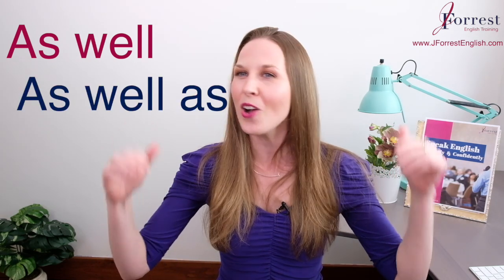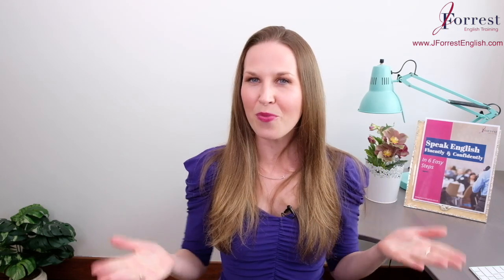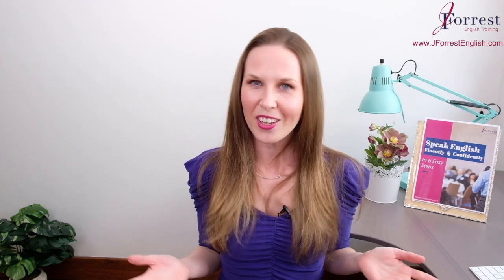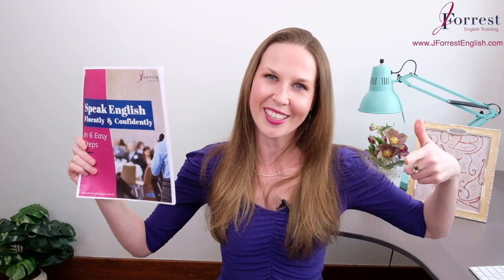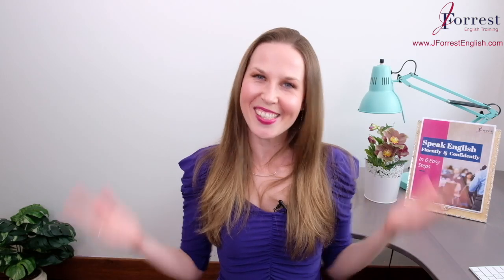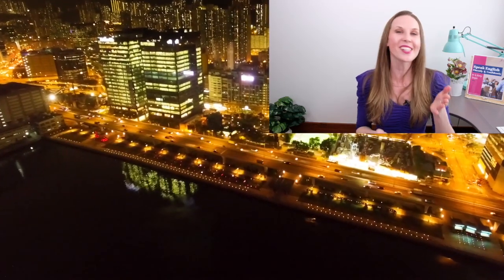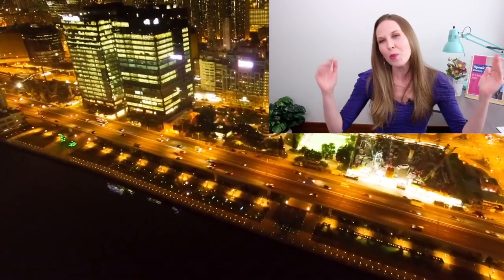If you found this video helpful, please hit the like button, share it with your friends, and subscribe. Make sure you head over to jforestenglish.com and download your free speaking guide, where I share six tips on how to speak English fluently and confidently. Make sure you practice so you feel really confident with it. Put your examples in the comments and I'll see you in my next video. Bye!